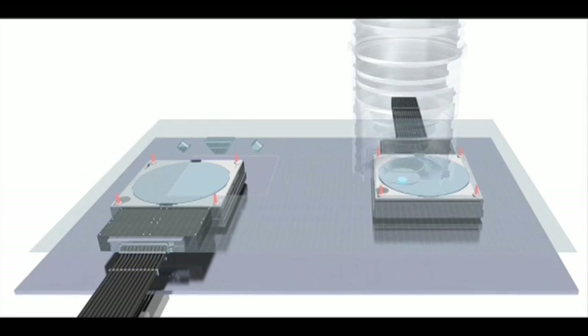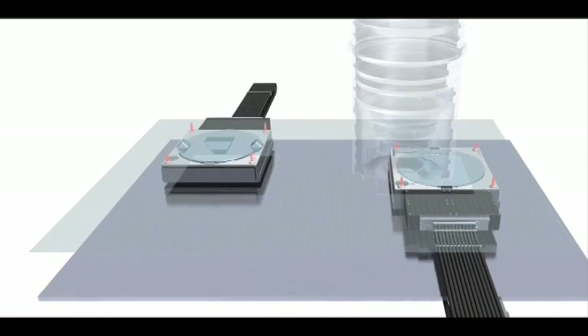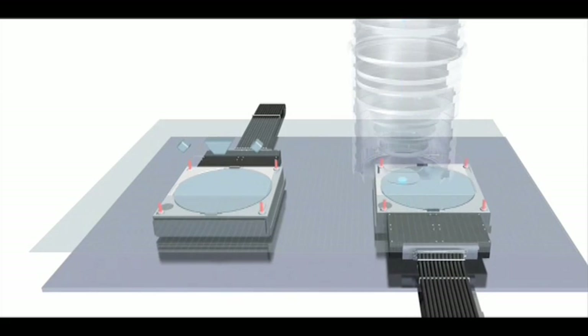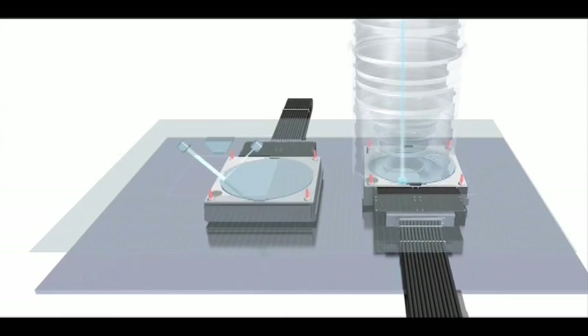Also, a fundamentally new measurement system makes it possible to accurately position the wafer within a few nanometers. More precision means better overlay, which will result in more good chips per wafer. And what that means is, of course, more dollars per wafer.